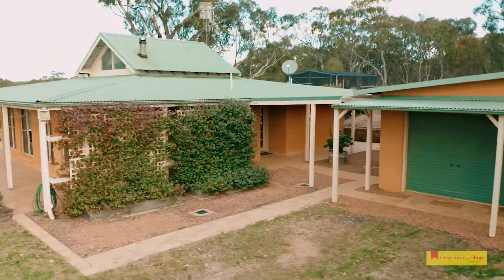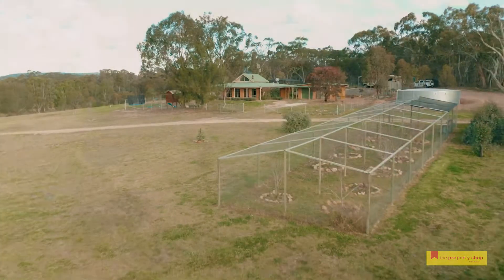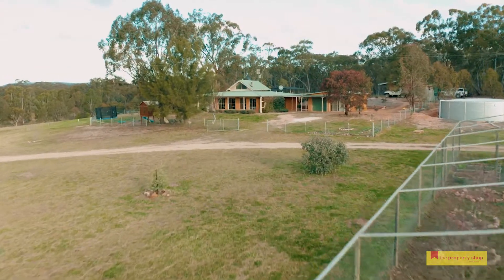Offering a beautiful four bedroom mud brick home with a studio, set on a 15 acre piece of paradise. This really is the self-sufficient lifestyle you've been looking for.